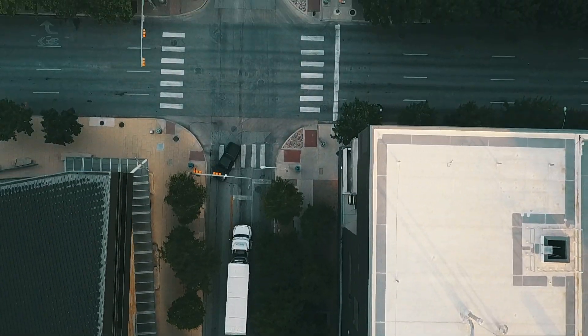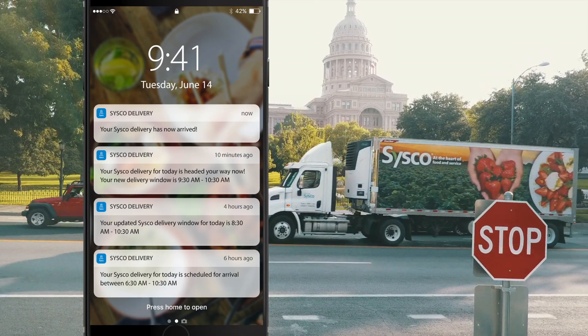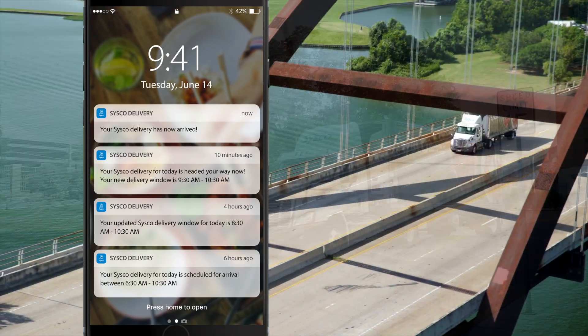No need to look at your phone repeatedly throughout the day. Enable notifications so that you are notified whenever there is a change in delivery, estimated time of arrival, or delay.